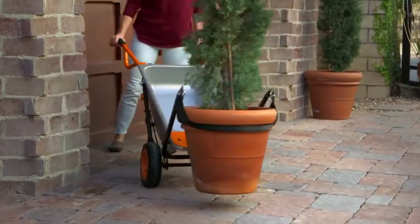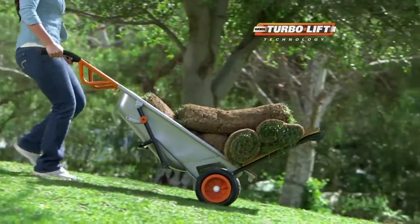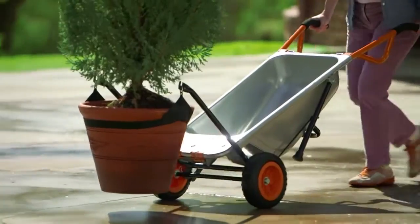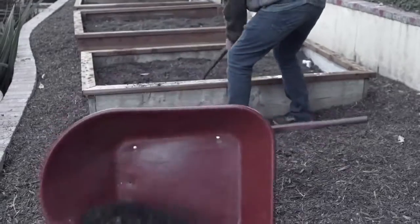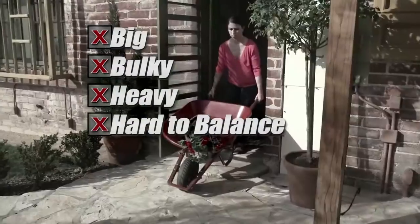WORX AeroCart is specially developed to make you more powerful. The center wheel structure features AeroCart's patented Turbo Lift design. This gives you unprecedented leverage and instantly makes you up to four times stronger. Forget old-fashioned wheelbarrows — they're big, bulky, heavy, hard to balance, and won't fit in tight places.